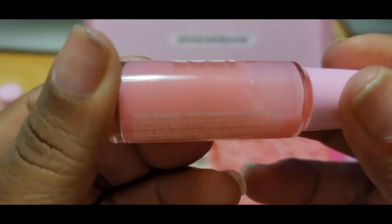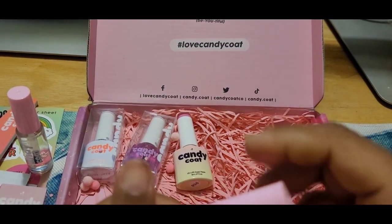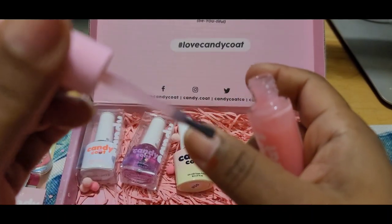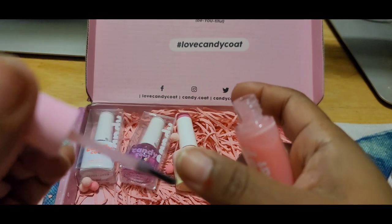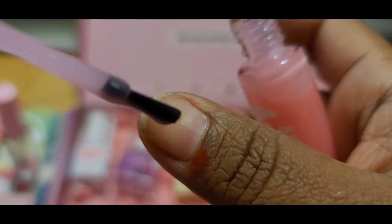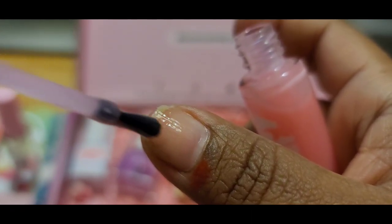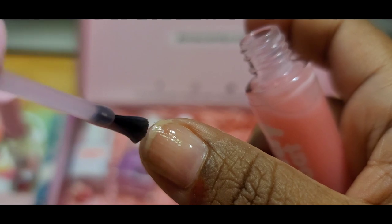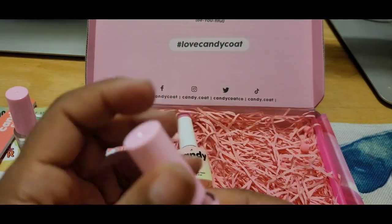And this is some more nail straightener for your natural nails, and this one is pink. Let me put this on my other thumb. Okay, that went on really nicely — so they've got it in pink and clear.